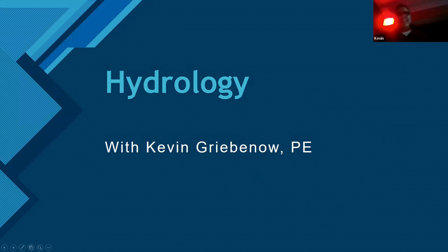Welcome to the Nature Speaks lecture tonight on hydrology. My name is Kevin Griebenow. I'm the regional engineer at the Division of Dam Safety and Inspections with the Federal Energy Regulatory Commission, and I've been involved with hydrology and water for quite a long time. I graduated with a degree in structures with civil engineering, but ever since I've left school, I've been involved with water.